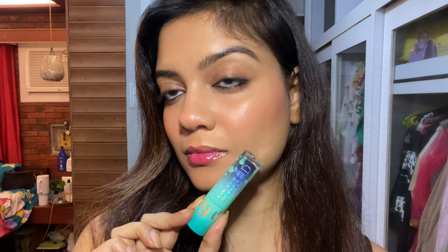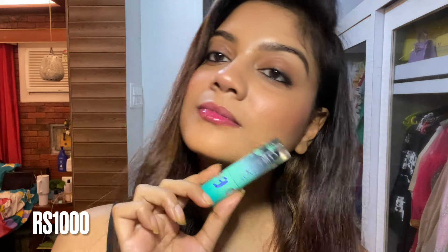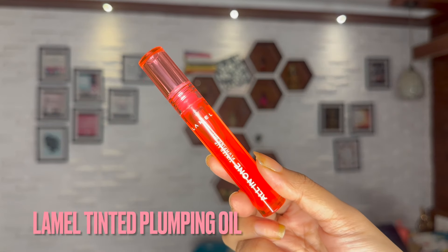I didn't like this shade much — it felt more like a gimmicky product. They do have some beautiful rosy shades so maybe give those a try, but this one wasn't worth it for me, especially at 1000 rupees.